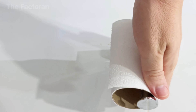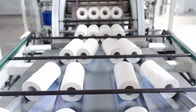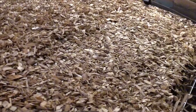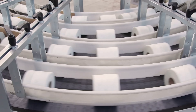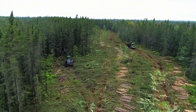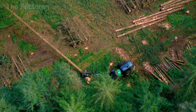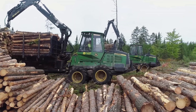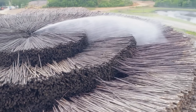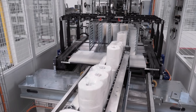Toilet paper, though it might seem like a small and insignificant item, is actually the result of a complex journey that begins deep in nature. At its core, paper is still made from wood — from towering trunks in vast forests, ground down into soft pulp, shaped into thin sheets, and eventually rolled into the familiar product we all rely on every single day. Every year, the global paper industry consumes more than 15 million hectares of forest — nearly one-fifth of the entire Amazon rainforest. On average, each person uses roughly 100 rolls per year, adding up to more than 80 billion rolls worldwide.